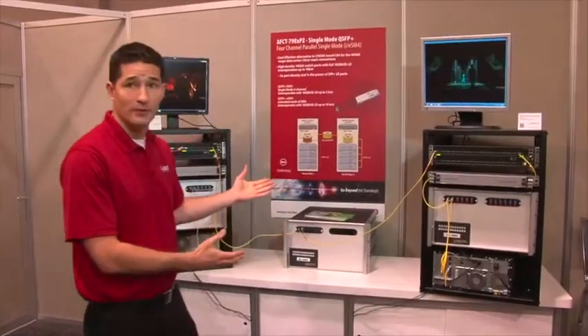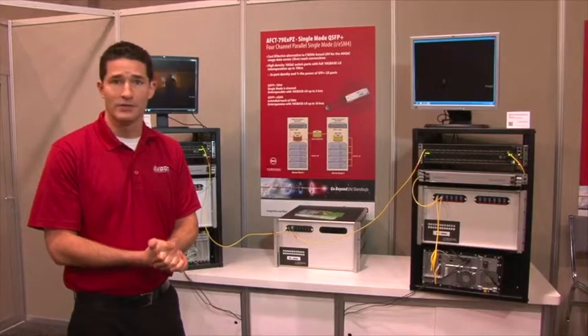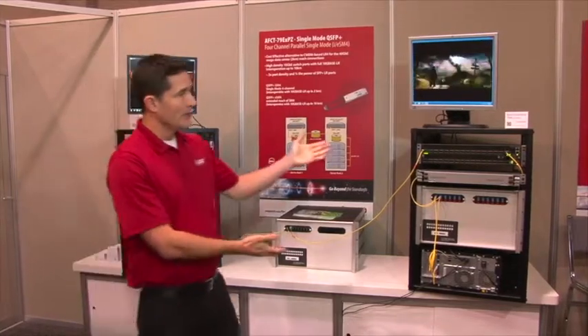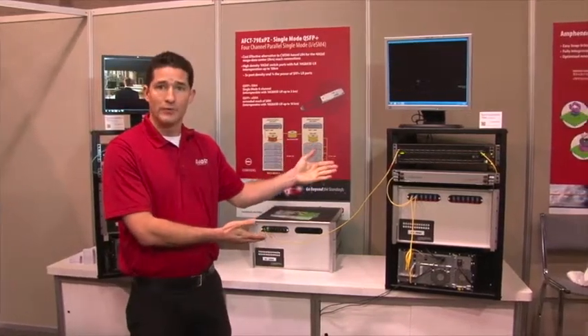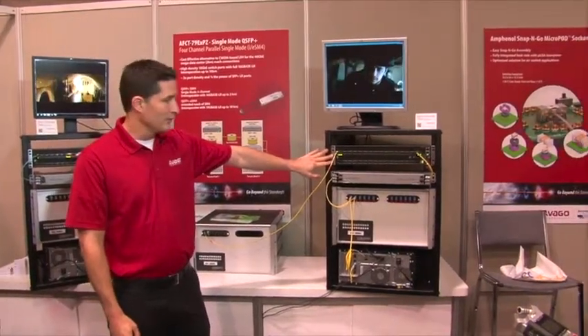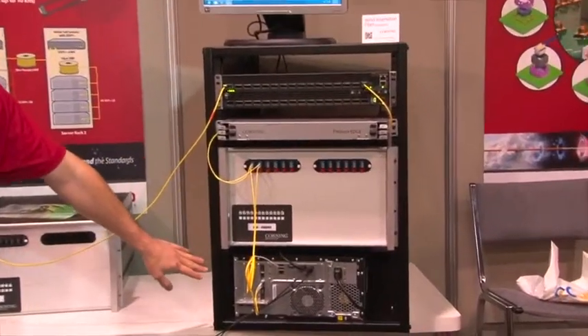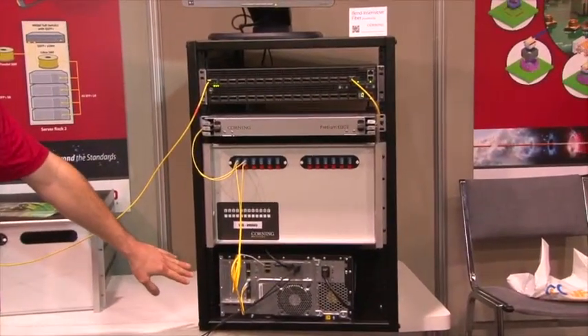Behind me, we've set up a demo including two equipment racks representing a mock data center application. On this side, we've got our parallel single mode transceivers. From this top of rack data center switch, through 10 kilometers of single mode fiber, interoperating with the SFP Plus single mode transceiver.